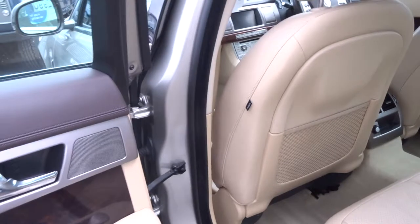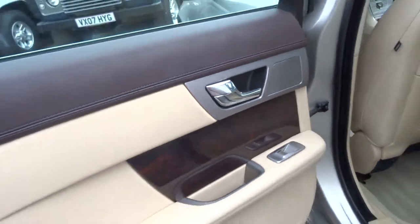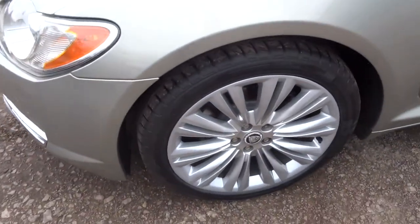The condition of this vehicle is outstanding, very very tidy indeed. It has this beautiful mahogany wood to the door inserts and lovely upgraded wheels.